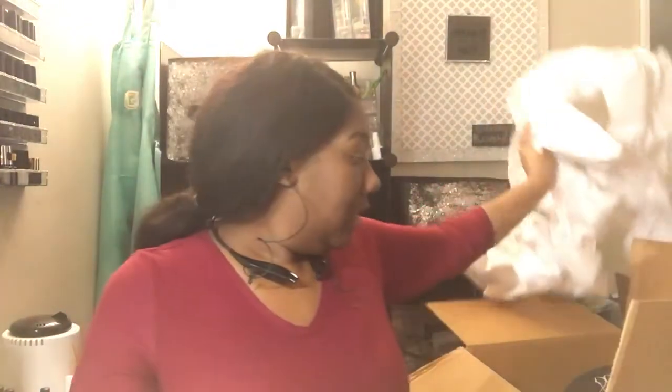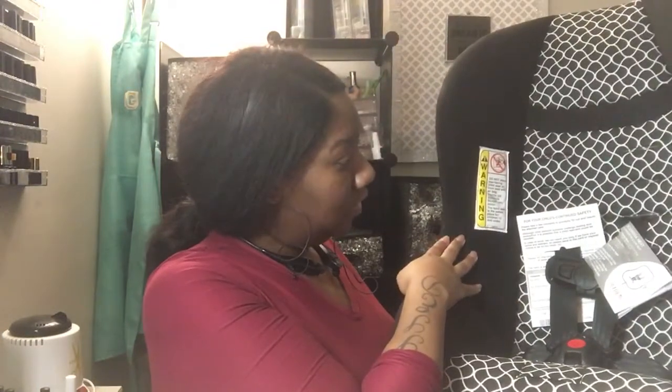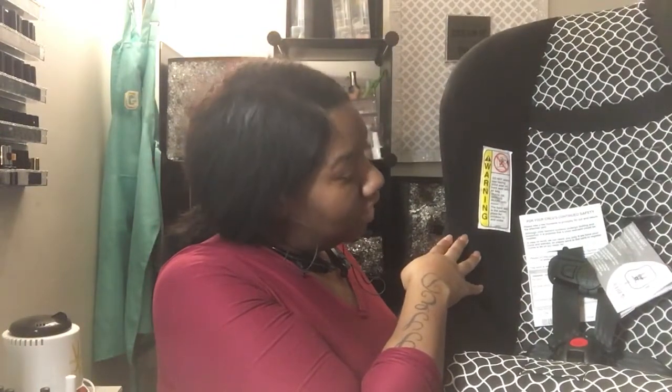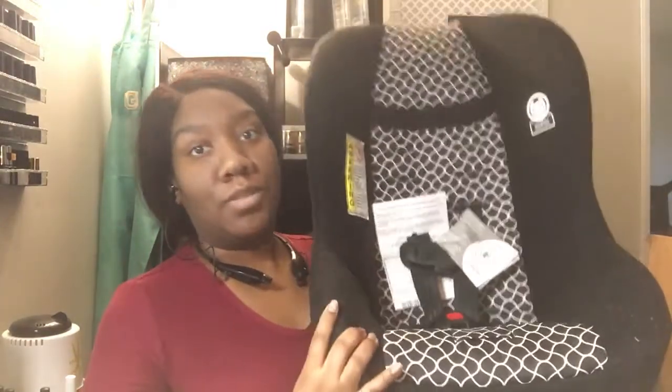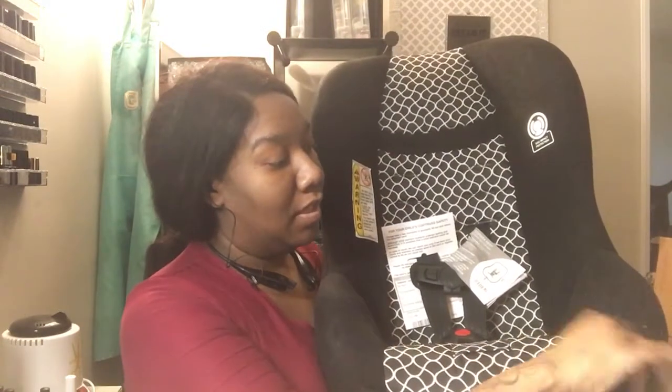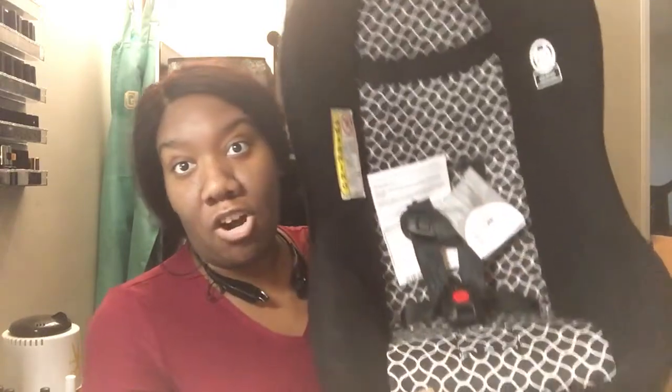So it came in this huge box. And it's a Costco Cinera convertible car seat. This is the car seat — I did kind of already open it before, so it kind of failed as an unboxing. I opened it because I wanted to see what kind of car seat it was.